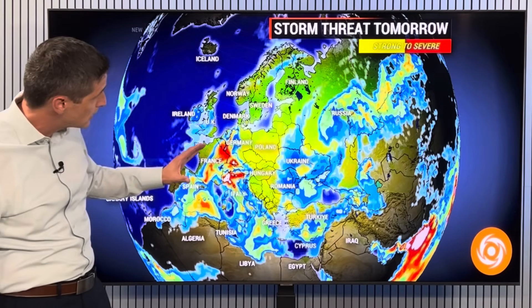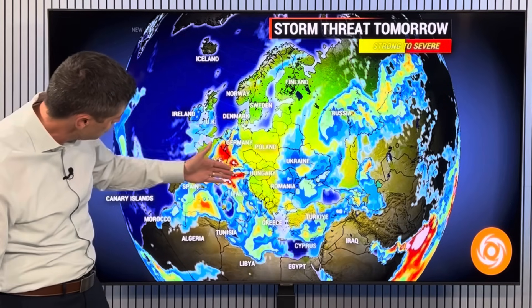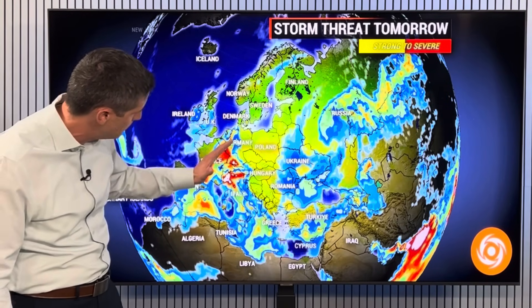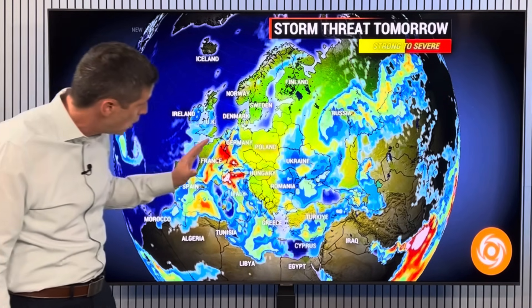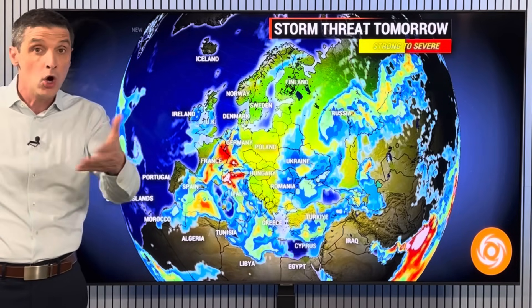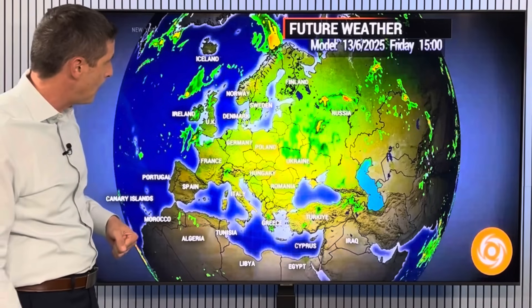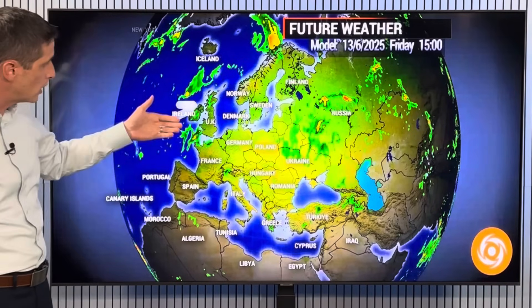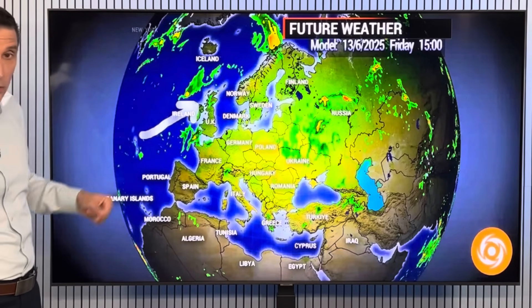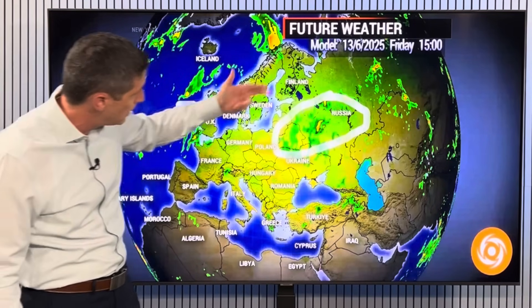That area shifts a little bit by tomorrow, Saturday, with the chance of storms shifting a bit more toward the east. Still a chance of thunderstorms — it has been humid over toward the UK, for example, so thunderstorms will still be possible. I'll zoom down over toward parts of England, Ireland, Northern Ireland, Scotland, and Wales in just a second, but that flow continues to pump in.